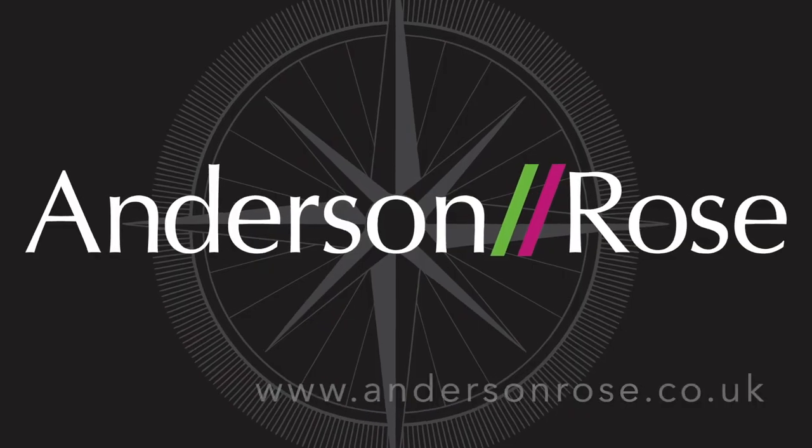I'll see you outside. Well, I hope you like it as much as I do. For more information and to book a real viewing, please get in touch with us via andersonrose.co.dk. Thank you.